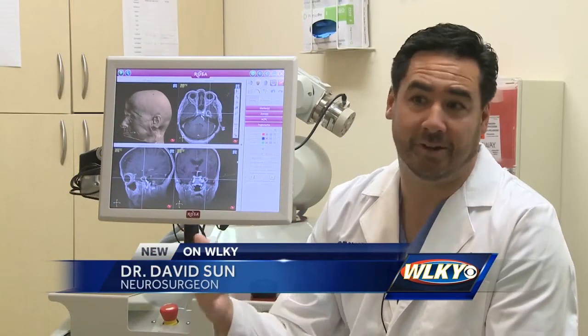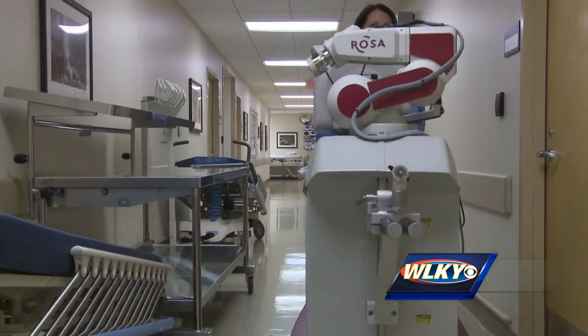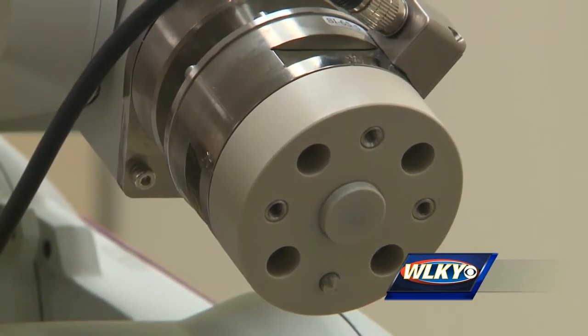It's going to take less time, patients' comfort is going to be better, their ability to go home is going to be faster. Rosa, the robotic surgical assistant, is systematically making surgeons' jobs easier and operations more accurate.